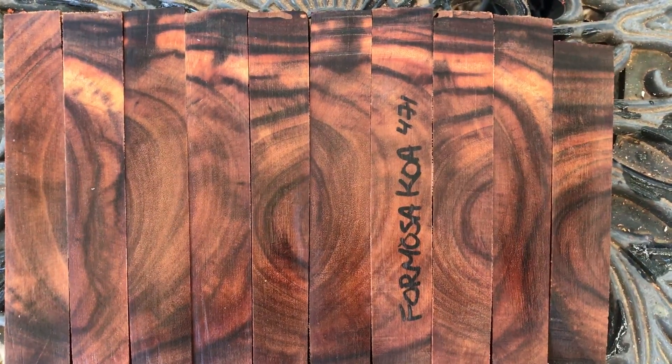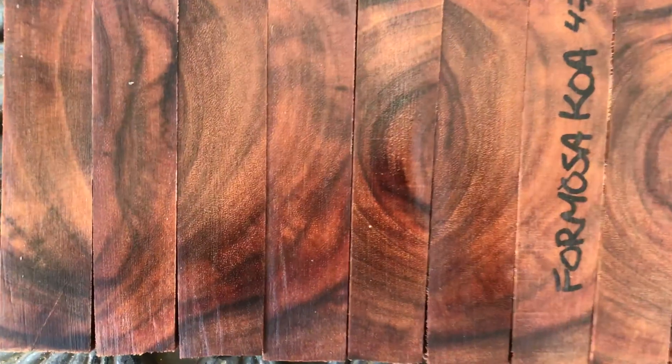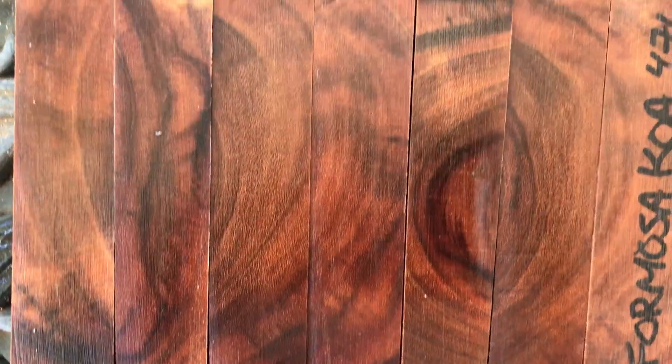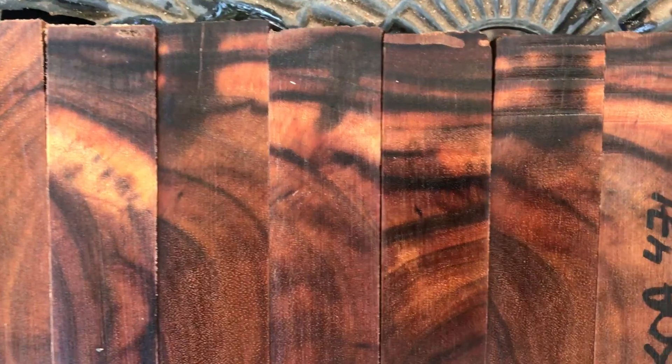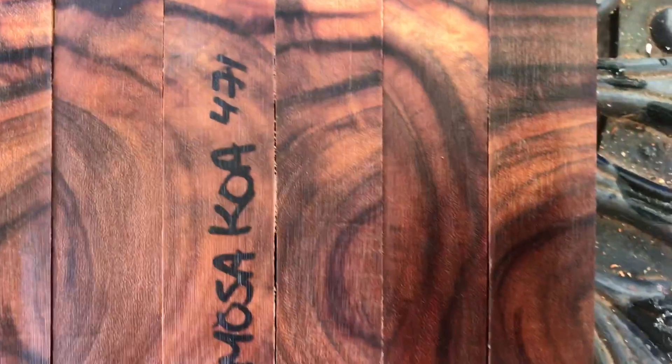Aloha everybody, you're looking at auction number 471 — 10 Formosa koa pen blanks. The Formosa koa is real dense, hard wood and it's got some beautiful grain in it, nice color banding, more dark chocolate than Hawaiian koa.